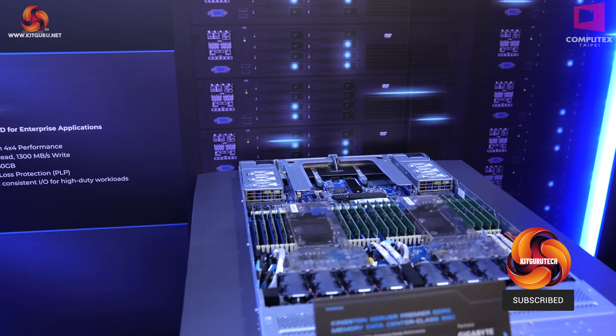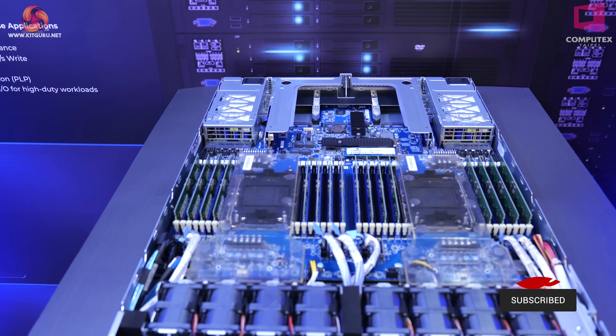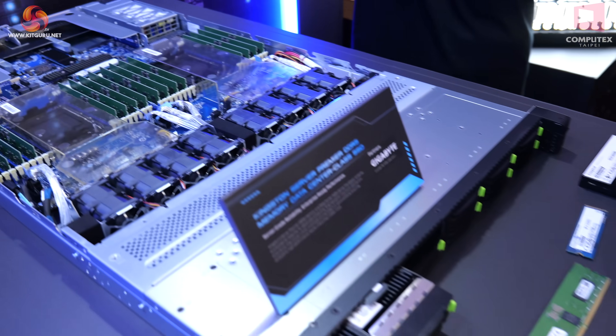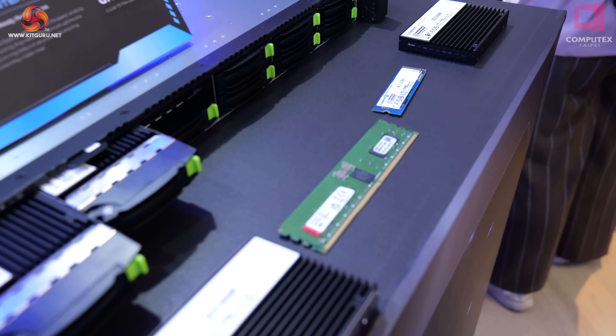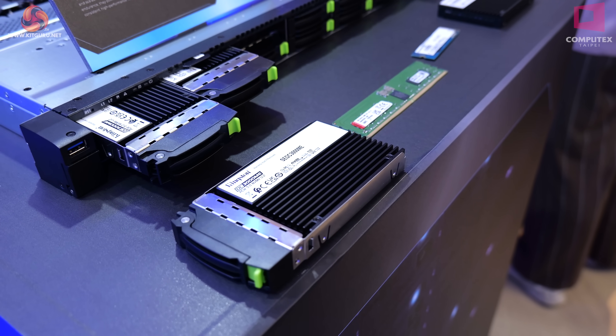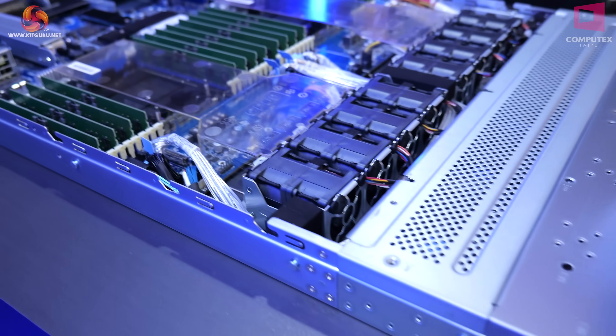Look at this server which has a number of different Kingston products. Here we have a whole stack of memory as shown at the front — their memory rated up to DDR5 6400 in server form, up to 128 gigabytes per stick.